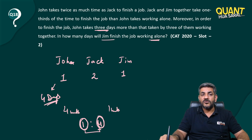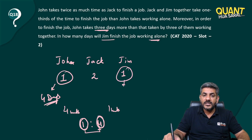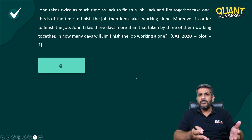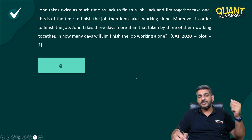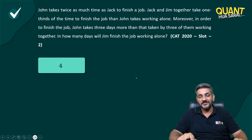The question asks: in how many days will Jim finish the job working alone? If John can do the job in four days, Jim can also do it in four days, because John and Jim have the same efficiency. The correct answer is four. This is what I call aptitude — just by the inverse ratio of work and efficiency, you could have answered this question. Thank you very much.